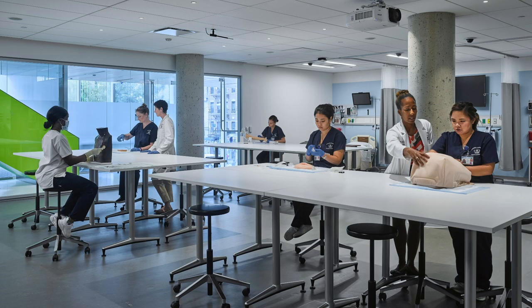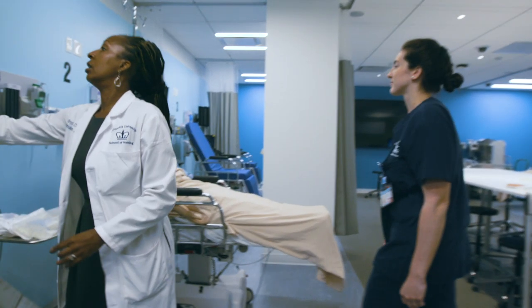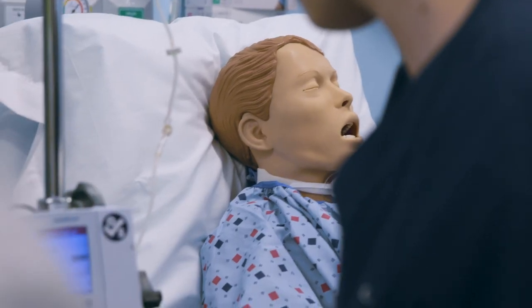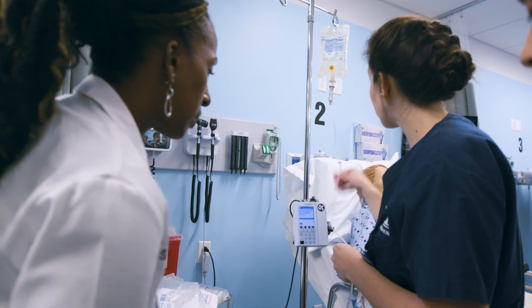Flex rooms one and two are skills labs that serve as a multi-function learning environment for students to practice procedural skills as well as complex patient scenarios.